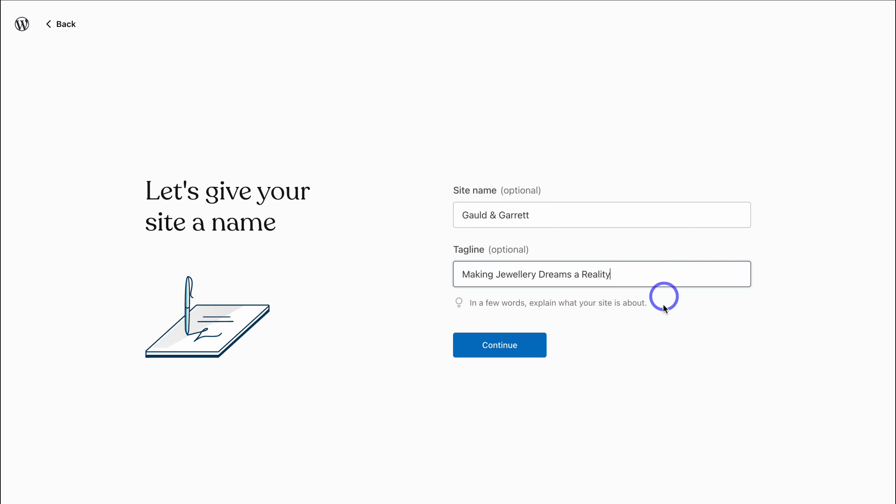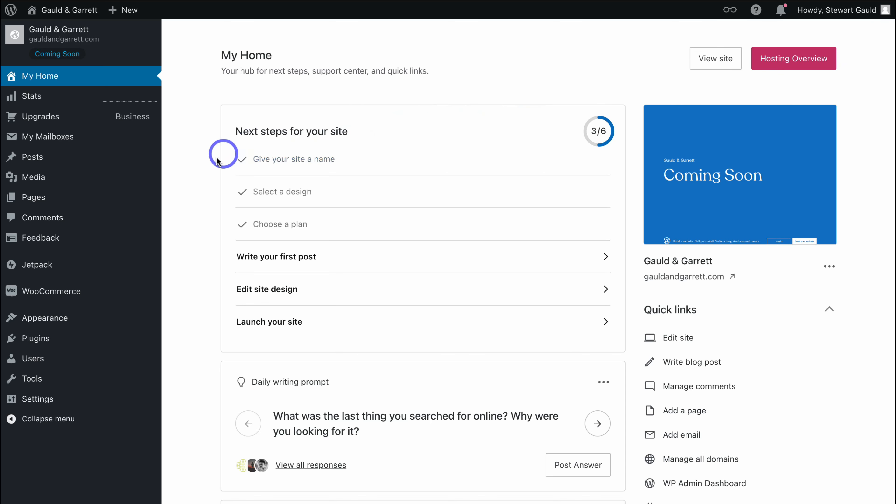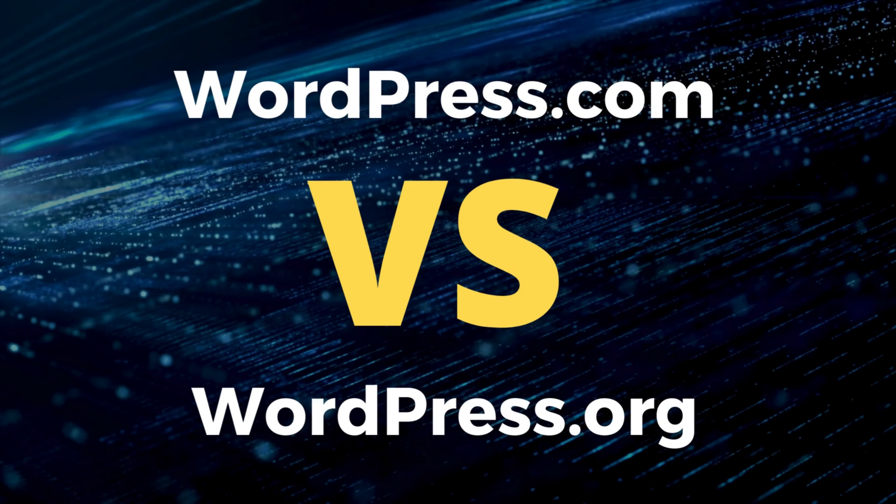Here we want to give our site a name — add your business name under Site Name, and then your business tagline if you have one. Then navigate down to Continue. Back inside this interface, we have two options: we can quickly create our first post, edit the site design, and launch our website. But what we want to do is dive into the back end of our WordPress dashboard. Simply navigate up to Skip for now, and that will take us to our WordPress.com dashboard.